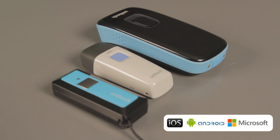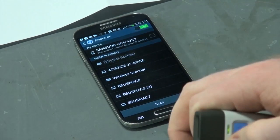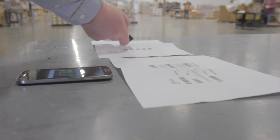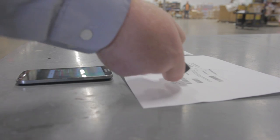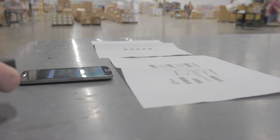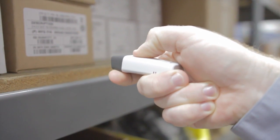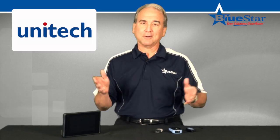iOS, Android, and Windows compatibility means these scanners can quickly and easily scan barcode data into your smartphone or tablet. Truly pocket-sized, the scanners can fit into your shirt or pants pocket. This small, lightweight, yet durable design ensures the scanners and you can keep working without interruptions.